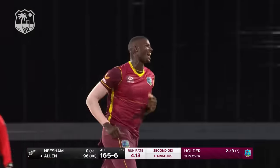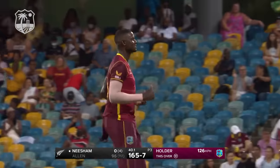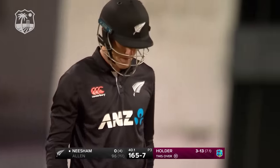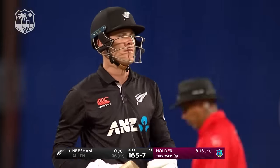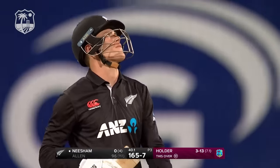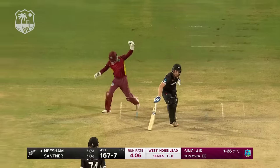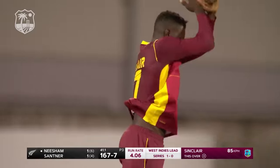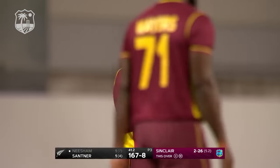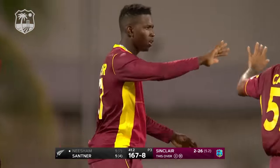Got him — Jason Holder strikes again! What a magnificent day he's having, what a magnificent spell to follow his first. Finn Allen though has played well — that hundred will have to wait in ODIs. Another one down — what a delivery from Kevin Sinclair! What a comeback he's having — a young man of immense ability.